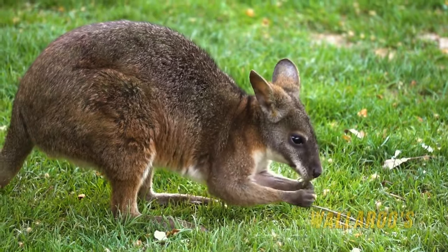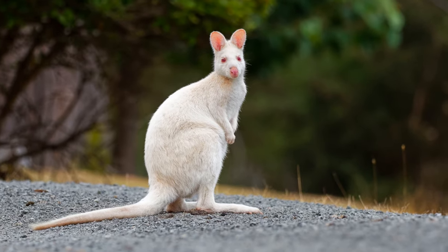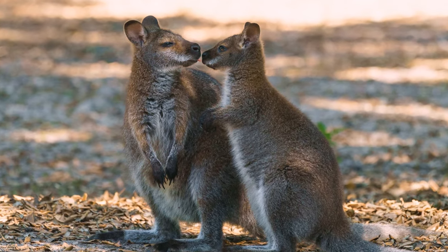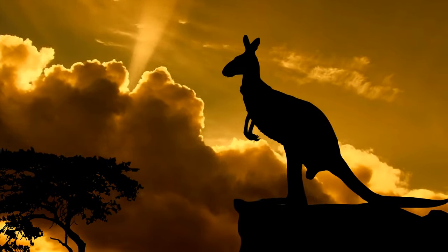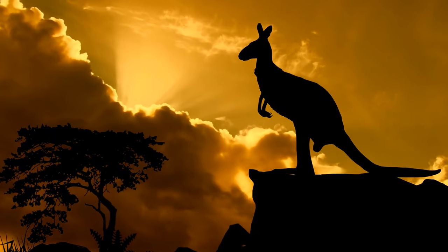Wallabies, wallaroos, quokkas, and pademelons are distant cousins of the kangaroo, with several species in each classification. They all come in many different sizes and live in the unique areas they've adapted to throughout Australia and New Guinea. Although marsupials were once more common throughout the rest of the world, it's unclear where they originated.